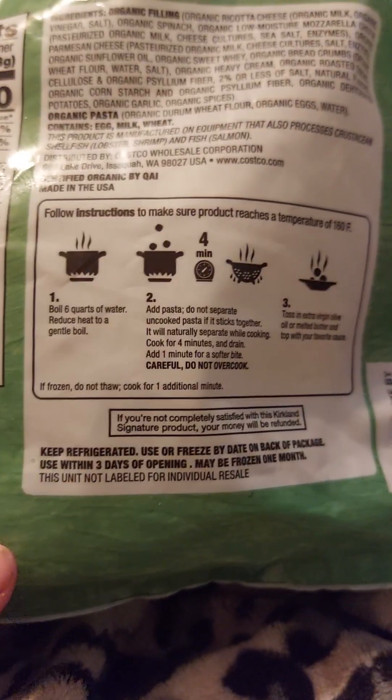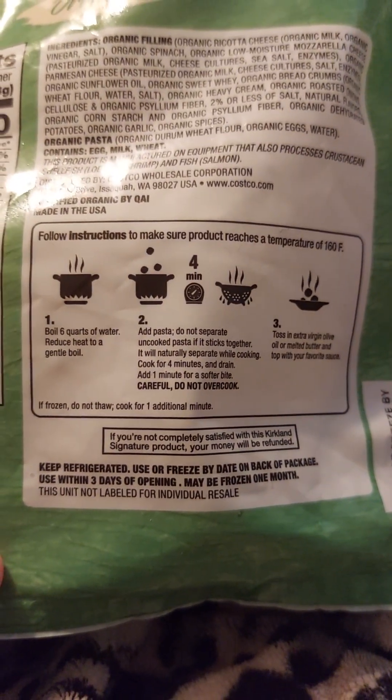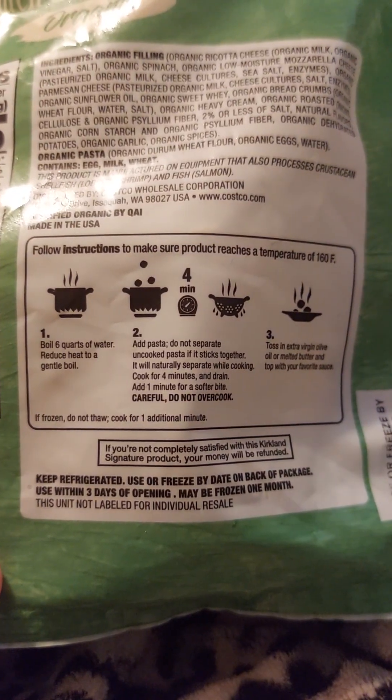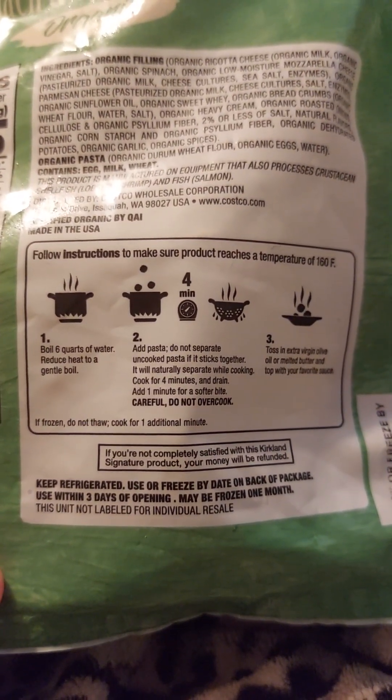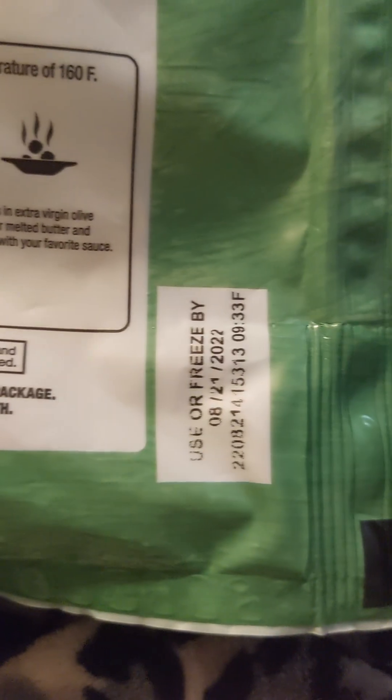Keep refrigerated. Use or freeze by the date on the back of the package. Use within three days of opening, or may be frozen for one month. This unit is not labeled for individual resale.